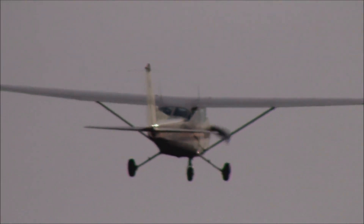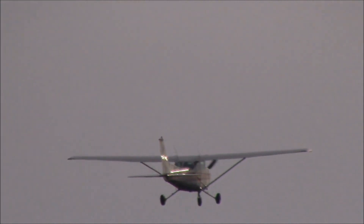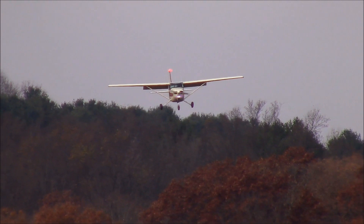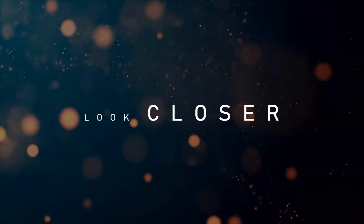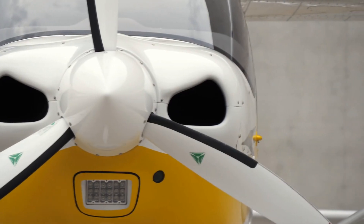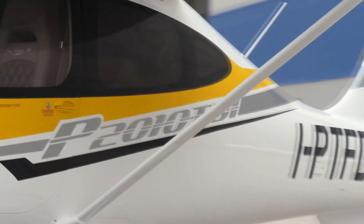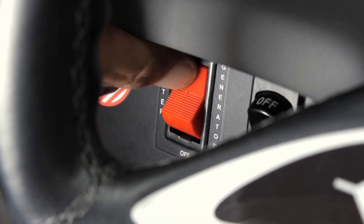In terms of runway requirements, the Cessna 172 requires 1,630 feet for takeoff and 1,335 feet for landing, with a takeoff run of 960 feet and a landing run of 575 feet. The P2010 requires 2,054 feet for takeoff and 1,709 feet for landing, with a takeoff run of 1,365 feet and a landing run of 778 feet.